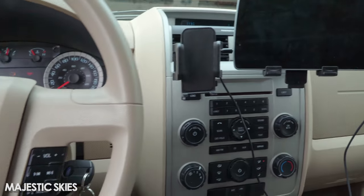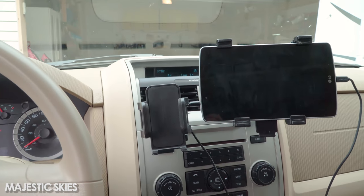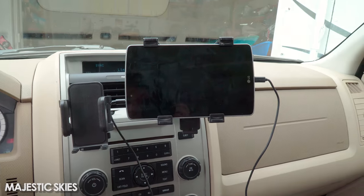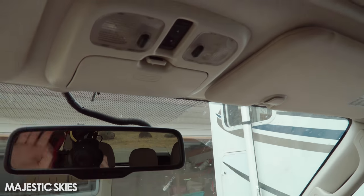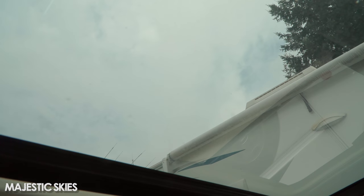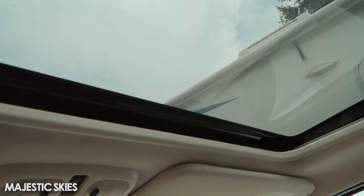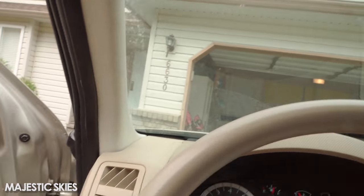The only thing it doesn't have is heated seats, but who really needs that? AC is working, so that's good. It also has a sunroof, which is actually a downside if you're a storm chaser. So I'm going to have to cover up this sunroof — I'll show you from the outside what I mean about that.